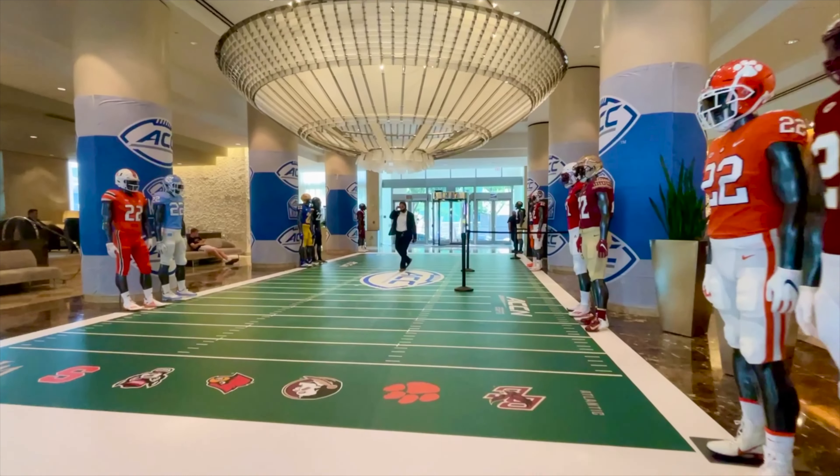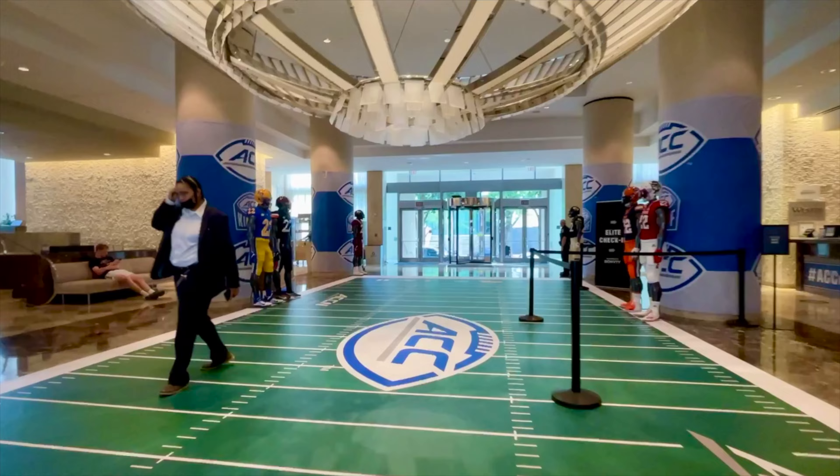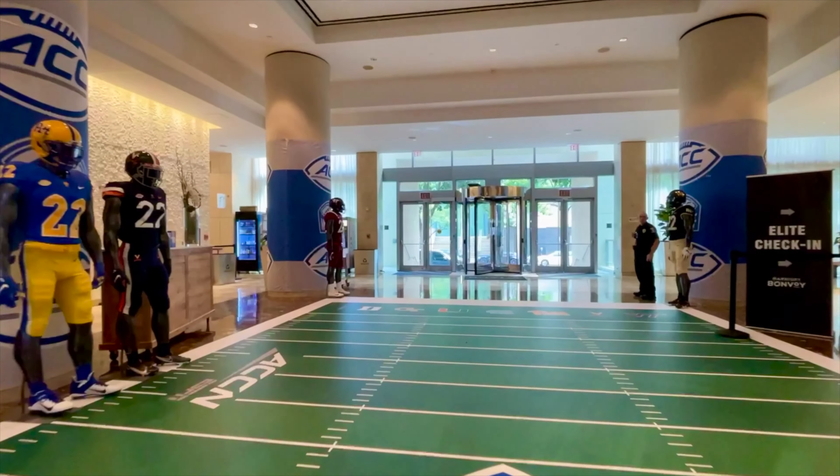Whether you're in town for a game at Bank of America Stadium, a race at Charlotte Motor Speedway, or even a whitewater rafting adventure, this premier hotel is a worthy option.